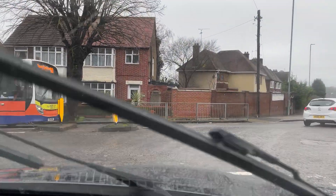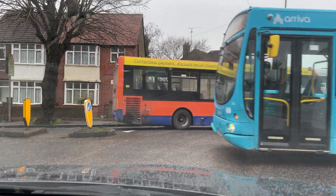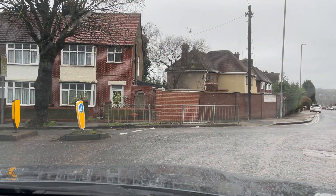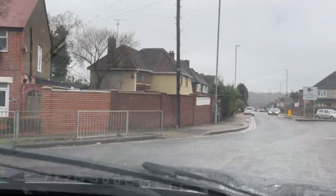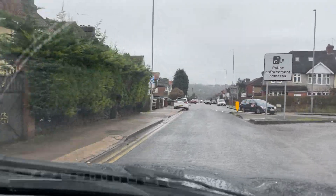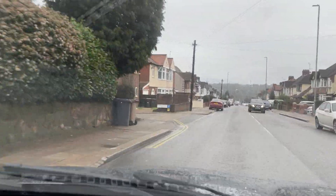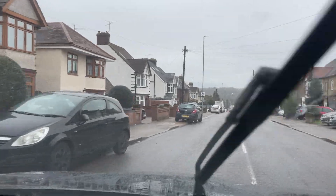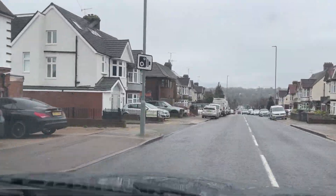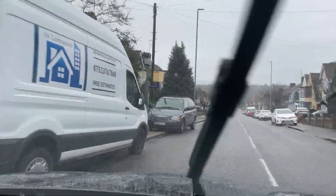The seating position is nice and elevated so you can look at the bonnet and judge the front accordingly. Now shifting it back into comfort settings — the drive is much more smooth.